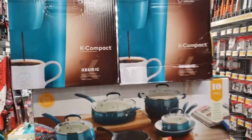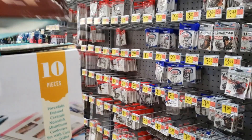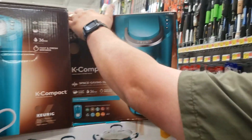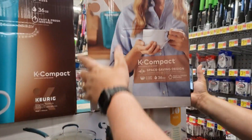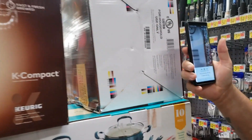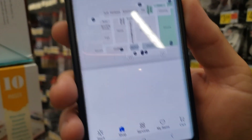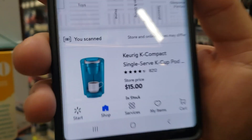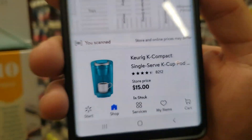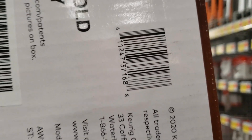My husband's gonna help me here by scanning. I found these right here — that is on the bottom. Fifteen dollars, y'all! Fifteen dollars! Here's the UPC, and that was the only color I found on those.